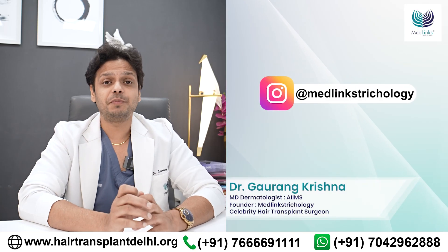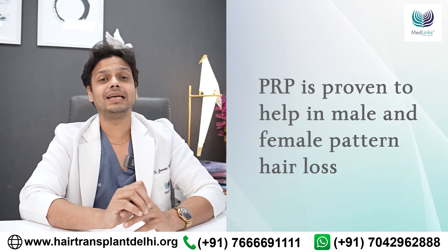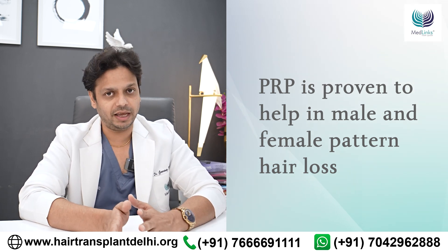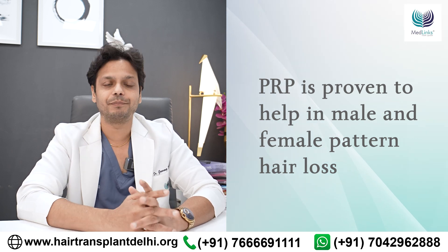PRP is not an experimental technique anymore. It's been proven by properly conducted studies that PRP helps in patterned hair loss — female pattern or male pattern hair loss — and it may also help in things like telogen effluvium.